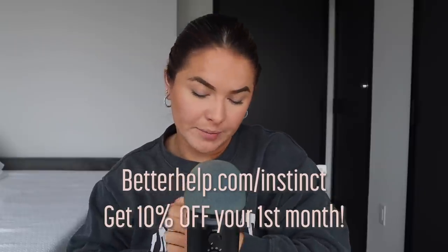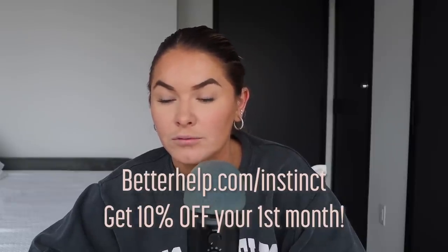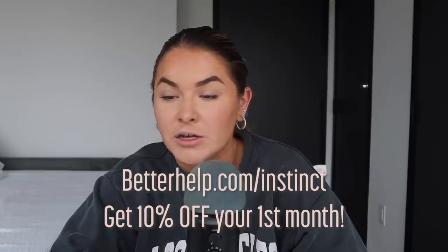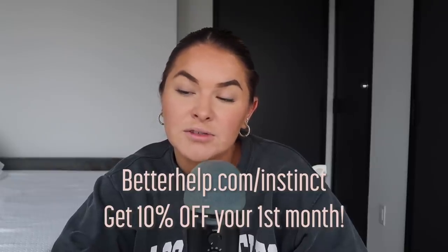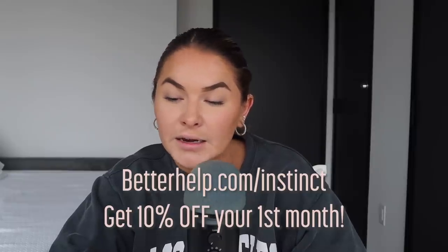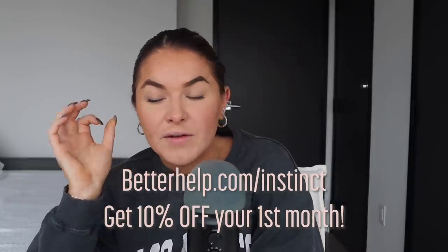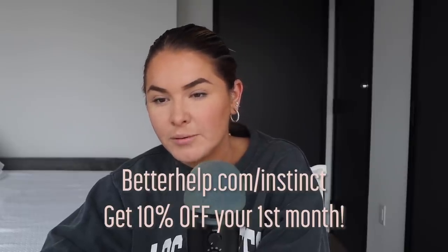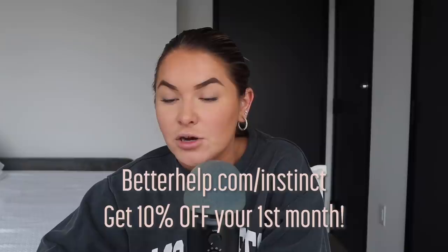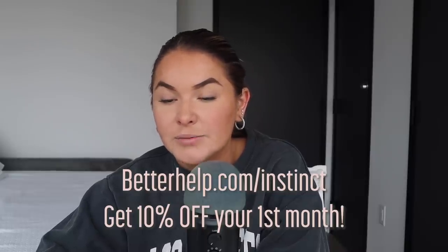BetterHelp is an online counseling system that provides professional counseling in the comfort of your own home. Once you sign up, you'll be given a survey and matched with a counselor best suited to your needs. You'll get timely responses and can schedule weekly video or phone sessions. BetterHelp has counselors specializing in depression, stress, anxiety, relationships, sleeping, trauma, anger, family conflicts, LGBTQ+ matters, and more. Everything you share is confidential and you can change your counselor at no charge. Get 10% off your first month by visiting betterhelp.com/instinct.